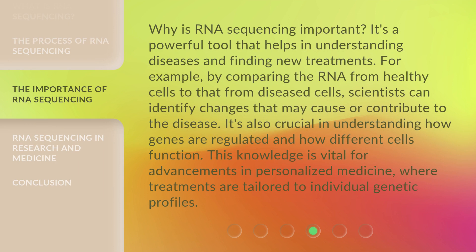Why is RNA sequencing important? It's a powerful tool that helps in understanding diseases and finding new treatments. For example, by comparing the RNA from healthy cells to that from diseased cells, scientists can identify changes that may cause or contribute to the disease. It's also crucial in understanding how genes are regulated and how different cells function. This knowledge is vital for advancements in personalized medicine, where treatments are tailored to individual genetic profiles.